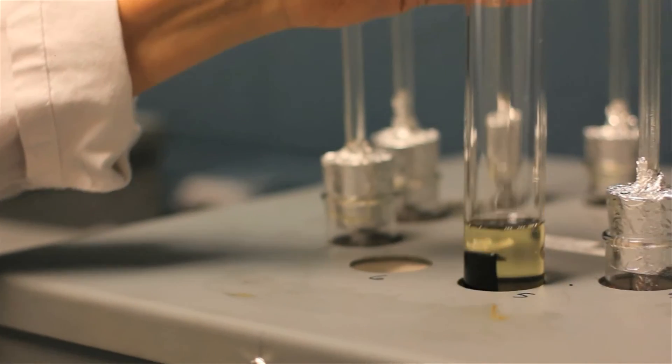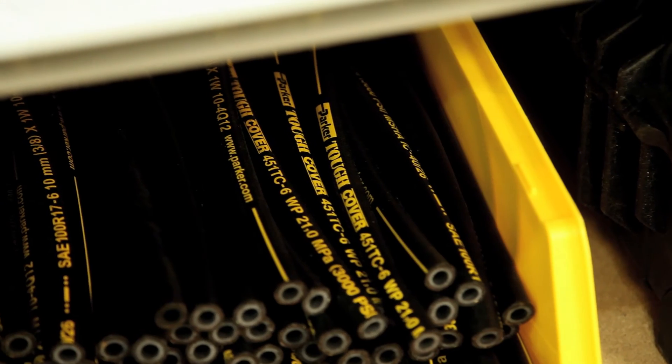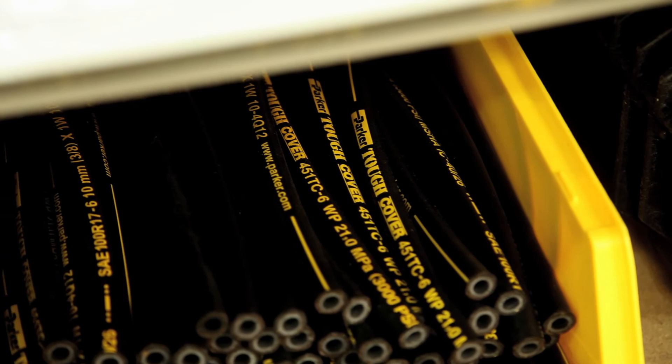We want our customers to understand that when we give them a product — from the material, testing and development, FEA, and functional performance — it is going to meet and exceed their requirements. Partnering with Parker Hannifin ensures that when they use a Parker product, they're putting the best product in there to give them the reliability, safety, and overall performance needed to meet their customers' needs in the oil and gas market.